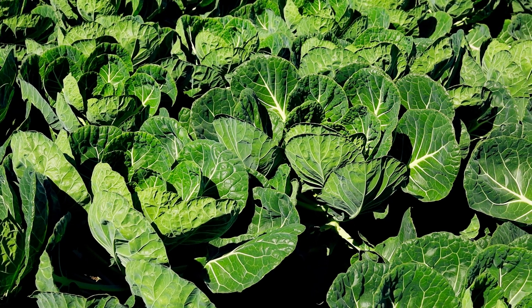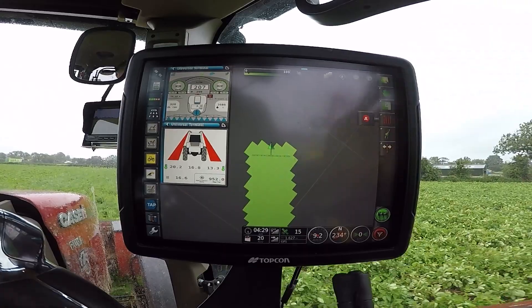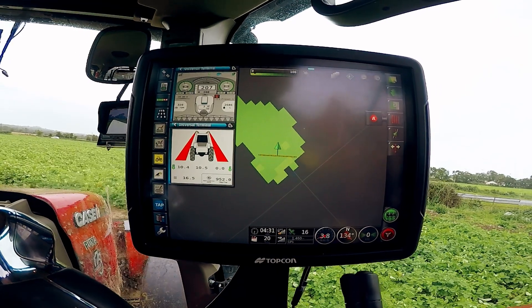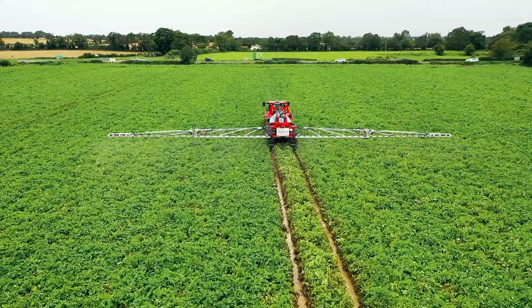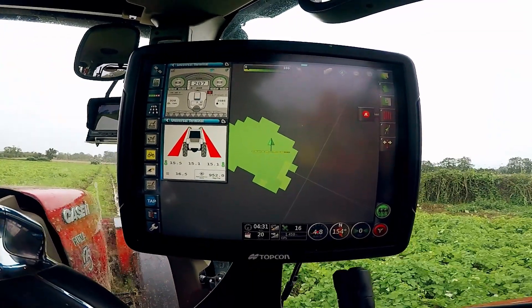It's going to improve the efficiency as to how Finnegan's Farm approaches the agronomy and crops. We were able to use it to look at crop health and crop establishment, and hopefully extract data from that to apply inputs variably, and to monitor crop progress and improve crop yield and crop output essentially.